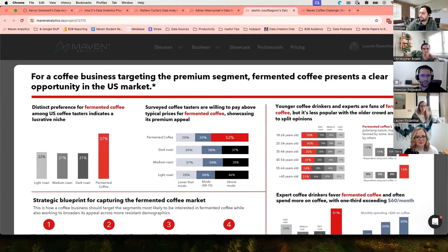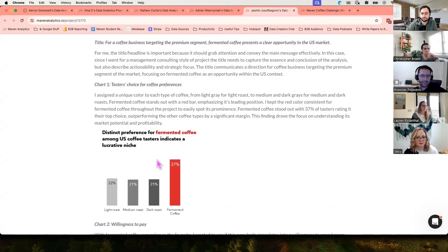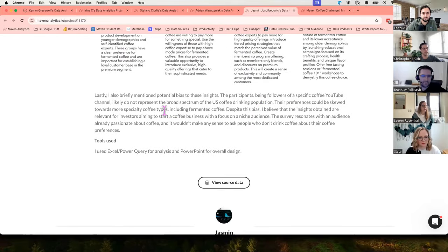The last thing I wanted to touch on was Yasmin's about section. I really appreciated the thoughtful discussion on the structure and layout of his project and the additional insights he included. For each chart, he talked about what the chart was, but then dug in a bit more and expanded on those points. At the very end, he provides a mention of a potential bias — the survey results came from a specific coffee YouTube channel, meaning all respondents were already interested in coffee. He follows that up by saying that even though that may be the case, the insights are still relevant, especially for investors thinking about starting a coffee business with a focus on a niche audience.